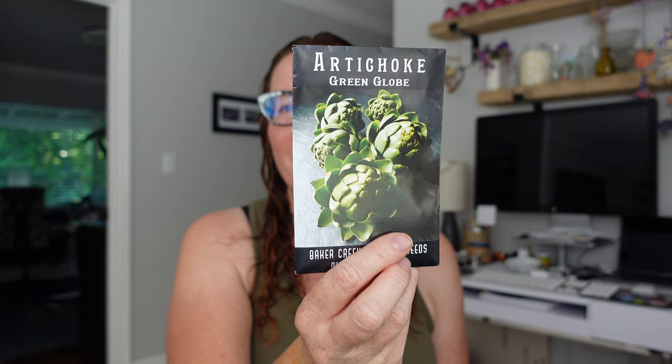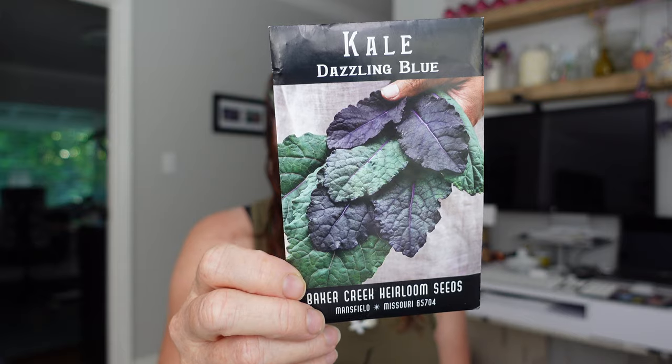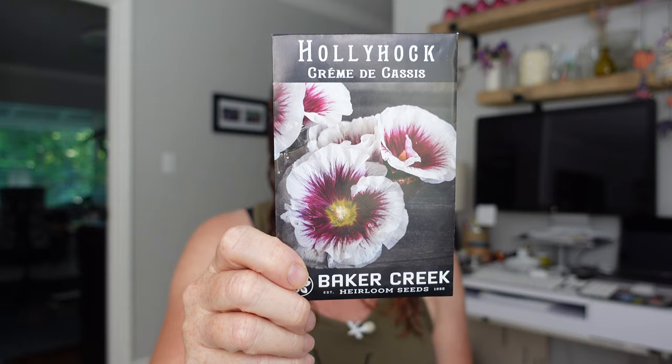Moving on to Baker Creek seeds. A lot of these aren't going to go in the ground until the fall, but they will be started in soil blocks or seed trays in September - end of August, early September. Green Globe Artichokes - I've been wanting to grow artichokes for a long time and I think this is a great variety. Another one of our favorite kales - I like the more flat-leaf kales because they're just easier to clean. Super curly kales are so hard to clean, and if you grow organically like we do there's bugs all over it. Then I got another hollyhock - I'll probably direct sow this in the spring or even sow it in the late fall so it'll overwinter.